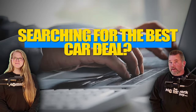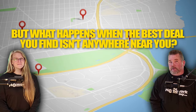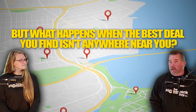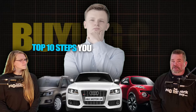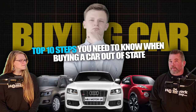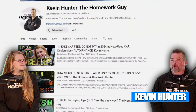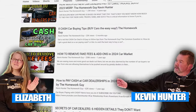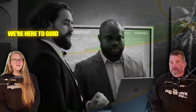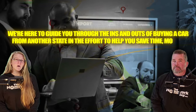Searching for the best car deal is great, but what happens when the best deal you find isn't anywhere near you — in fact, it's miles away in another state? We're here with the top 10 steps you need to know when buying a car out of state, and the common hassles you'll definitely want to avoid. I'm Kevin Hunter, the Homework Guy, joined by the amazing Elizabeth. We're here to guide you through the ins and outs of buying a car from another state to help you save time, money, and those dreaded hassles.